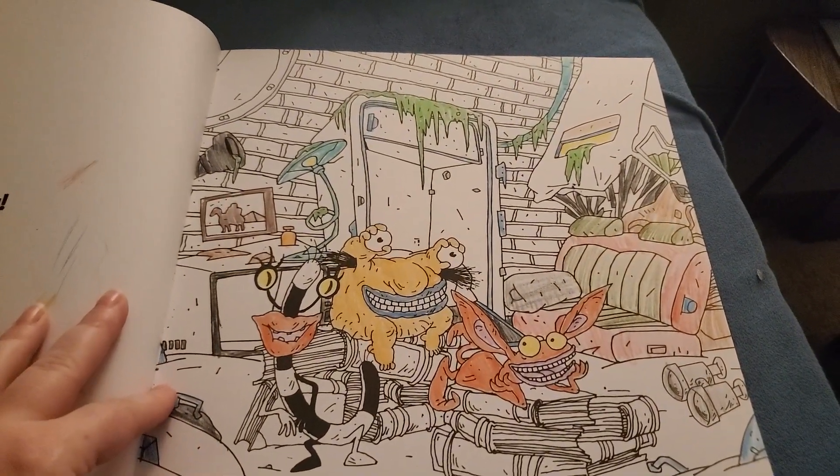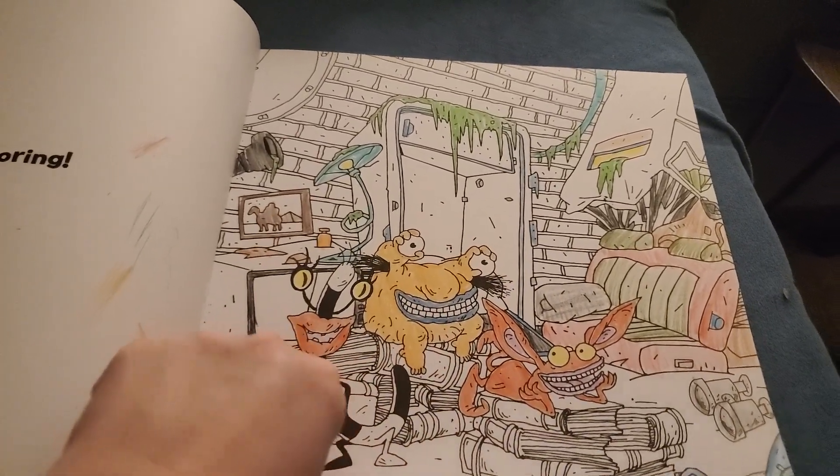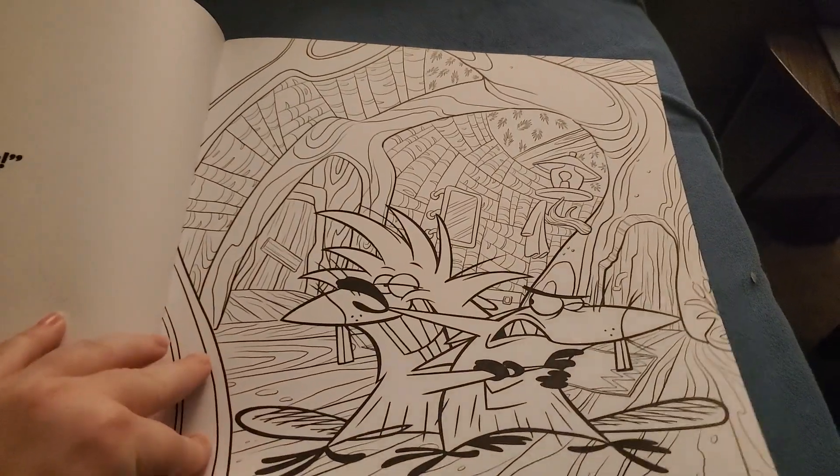This is Ickis, Crumb, and Oblina. My favorite. Cat Dog. I'll color them more later.